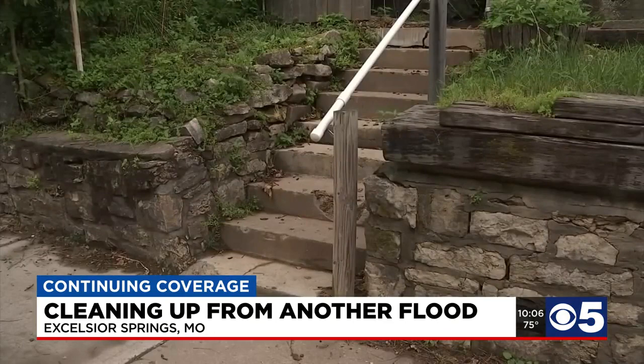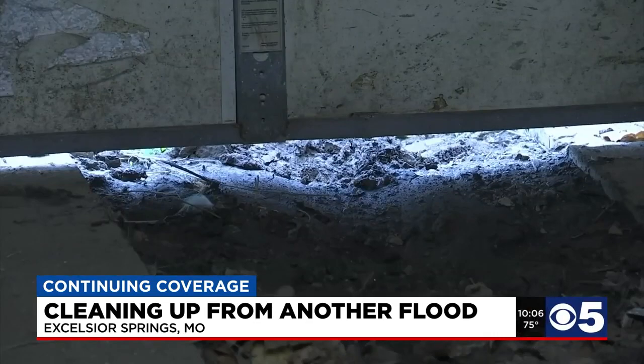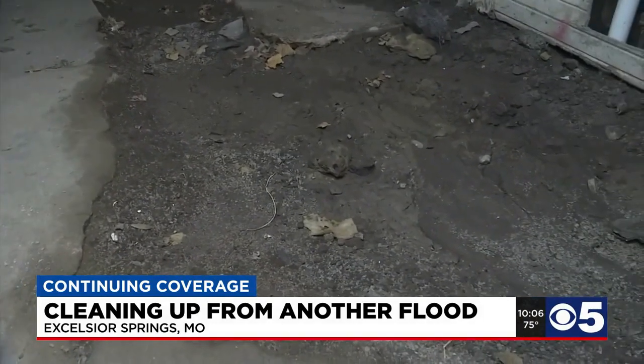Thornton said then the water rose to the first step of her house. This time it rose two steps higher, coming through her garage door into the basement. She noted: 'I haven't had any water like this since the flood of '93, and it came right up to the wall — it didn't actually enter the basement.'